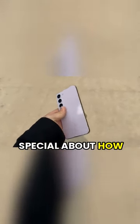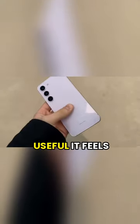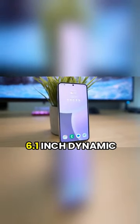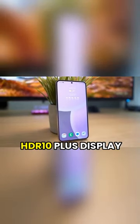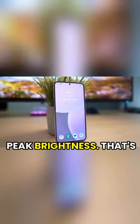There's something so special about how compact and light this phone is, and how much more accessible and useful it feels due to its size. The S23 is rocking a 6.1-inch Dynamic AMOLED 2X 120Hz HDR10 Plus display, which is capable of 1750 nits peak brightness.